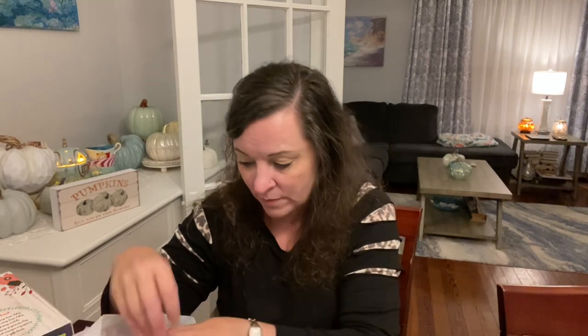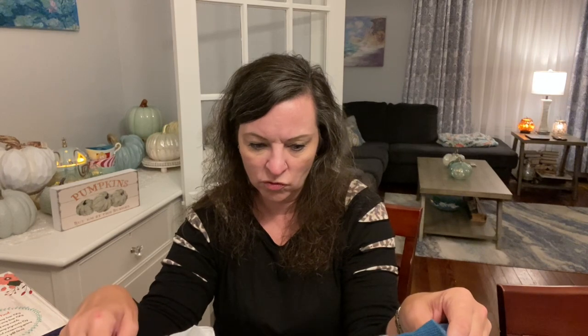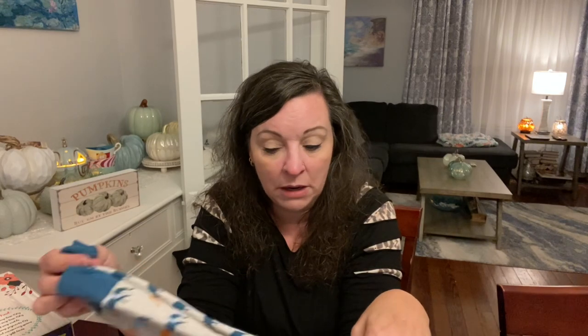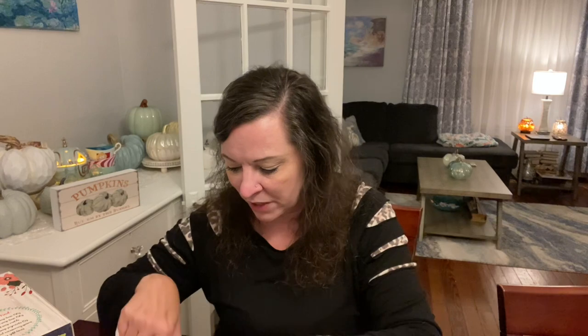I also got these cute little socks with little elephants on them — I think from Ross. I actually took them out and wore them because it was cold in the morning, like 40s and 50s, and then by afternoon it was 85-86 degrees. They were cheap, like five bucks or something.